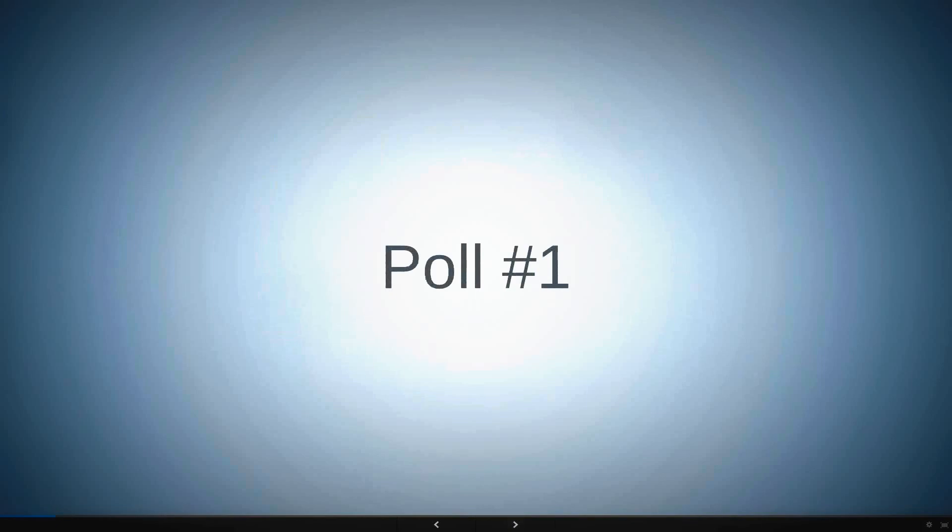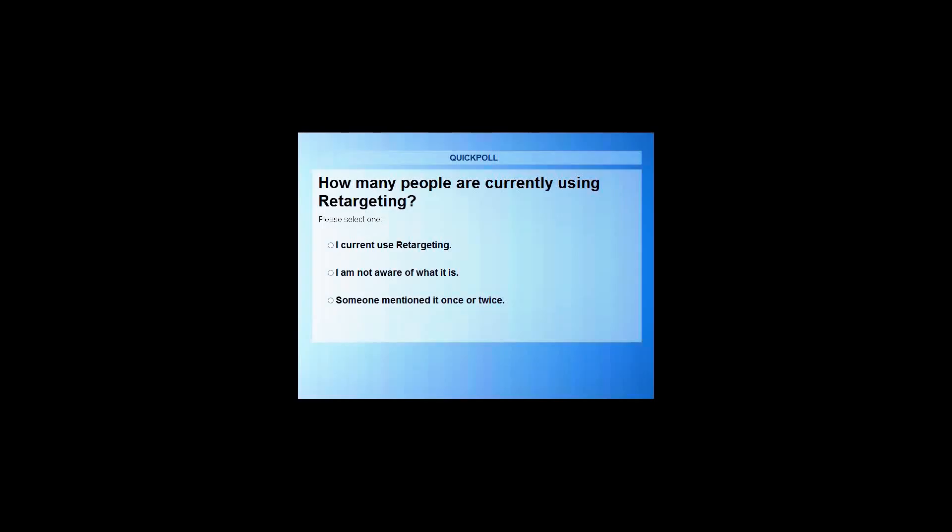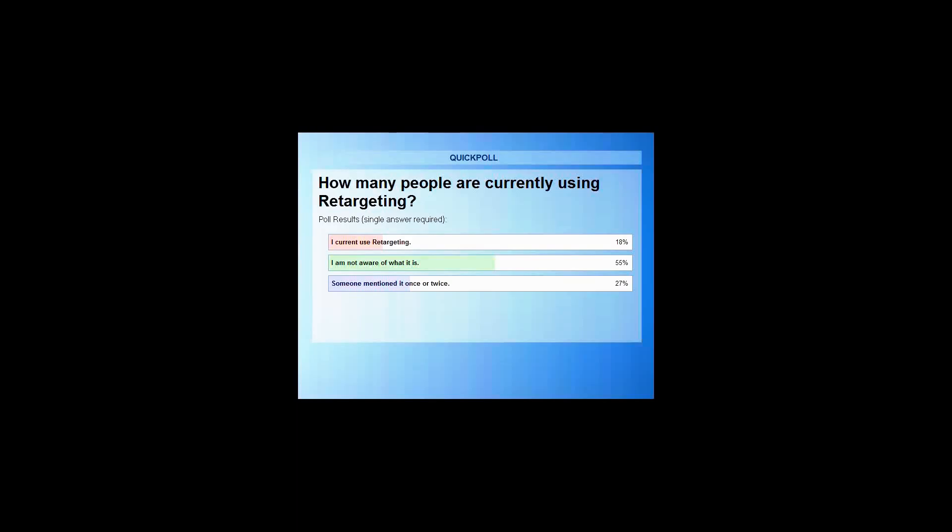Let's jump right into our first poll — how many people are currently using retargeting? A large percentage of you are filling in the vote. Over half of you are unaware of what retargeting is, which is great, because today is all about education and learning how to utilize it in your business.